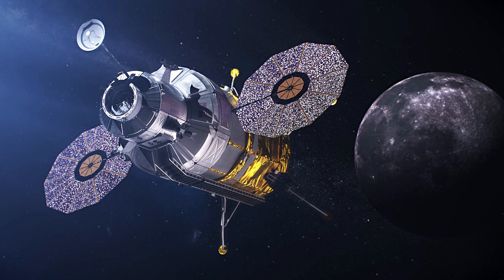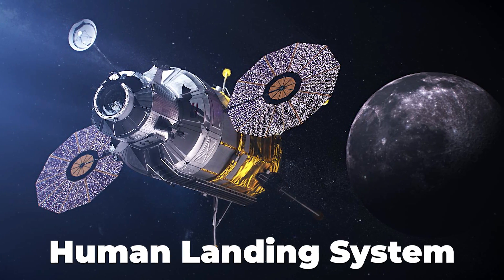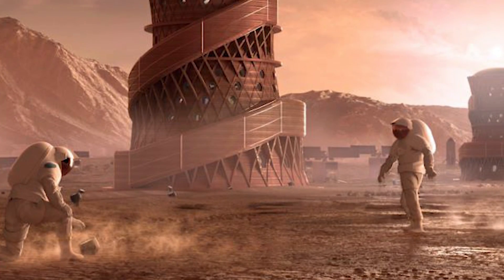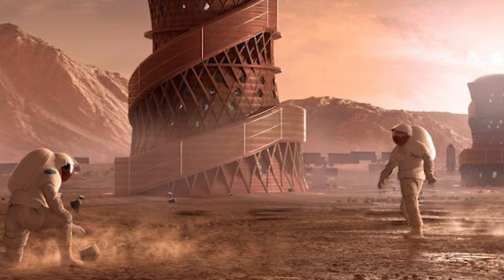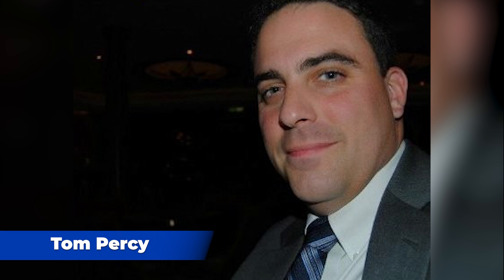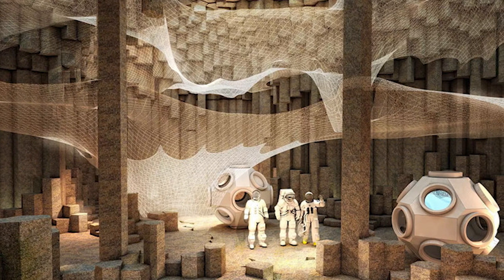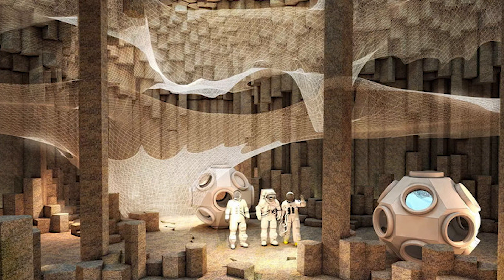Sitting around the digital table, we have Tara Polsgrove, lead systems engineer with the Human Landing System Program, part of the Artemis program, but before that she was in a leadership role on the Mars architecture team. Dr. Tom Percy, integrated performance lead for the Human Landing Systems Program, part of Artemis, but before that he led Ascent Vehicle Development for the Mars architecture team.